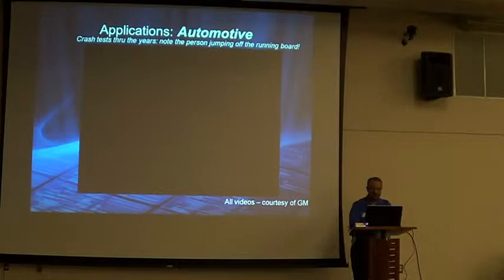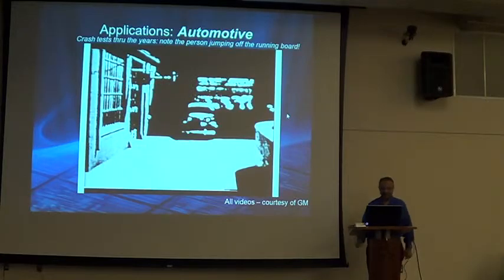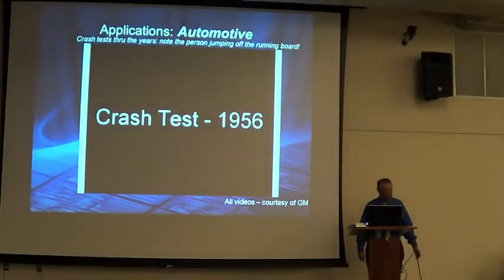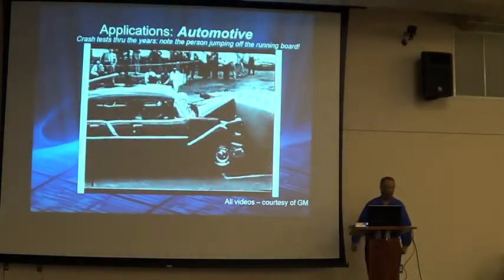Let me show you a little example. They still do a real crash only if required — they accept digital results these days. For a brand-new design yes, but for a derivative, no need. This is an actual video of how a crash used to be done — 1936, watch the guy on the right. He started it going and jumped out of the car. That's Milford Proving Ground.